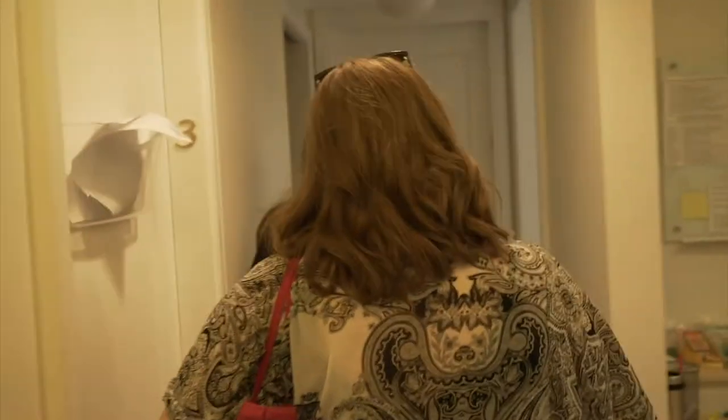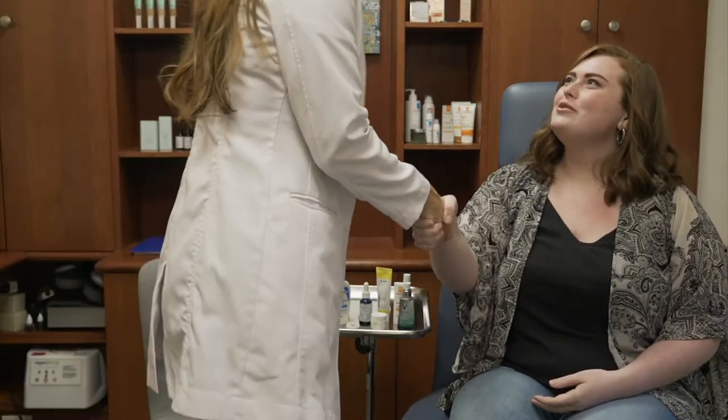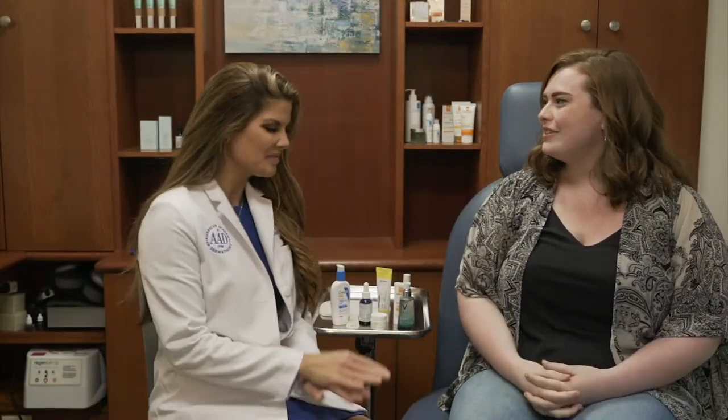Dr. Dindi's ready for you. Hi, how are you? Hi, good. Hi Jillian, nice to meet you. All right, well thank you for coming today. Tell me how I can be helpful. So my biggest concern, and I struggle with it literally year-round, it's really annoying, is I have really dry skin.